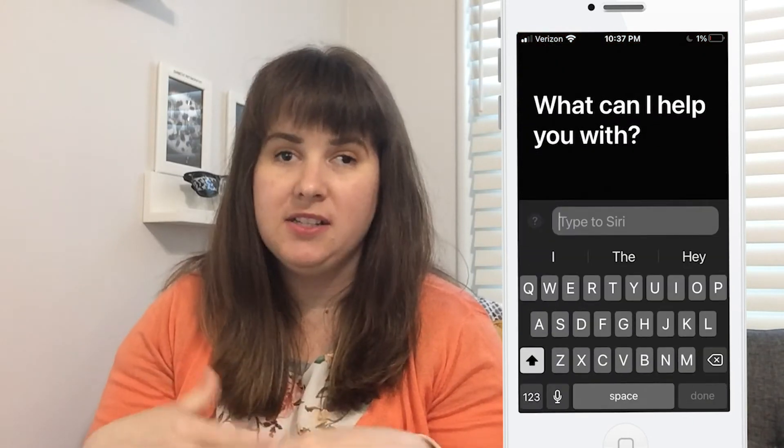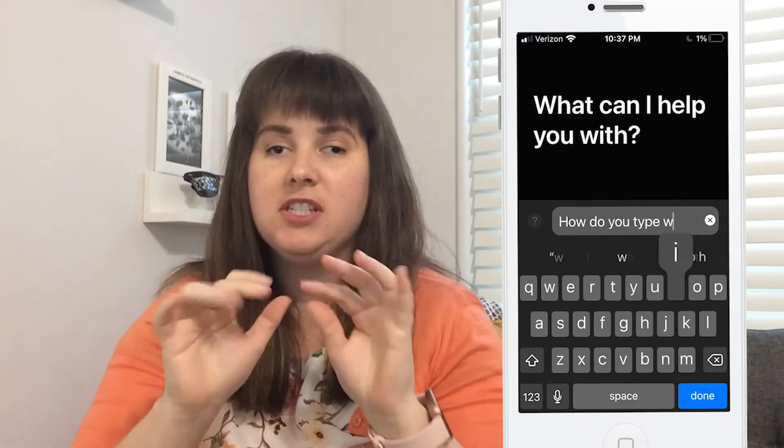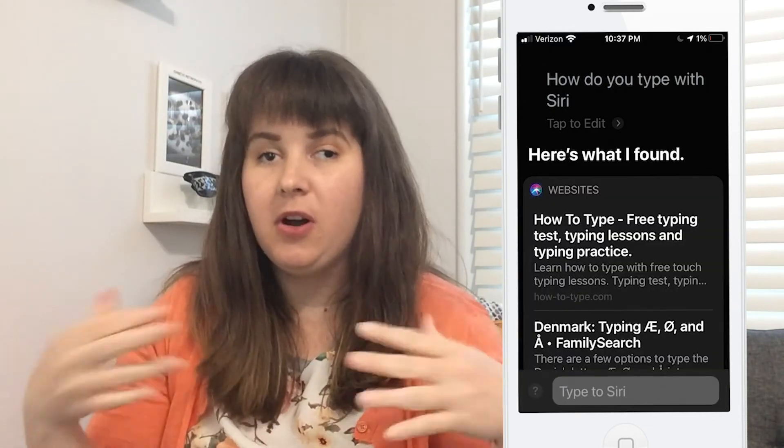The next feature is the new Siri Type. Up to this point, you had to use your voice to interact with Siri and she would speak back to you. Now there's a feature where you can type out what you want Siri to look up — it's like a search engine built into your system. Instead of speaking, she'll write out the response. This is helpful for people who are deaf or hard of hearing, have difficulty speaking, a thick accent, or are in an environment where you can't speak or listen to Siri out loud.